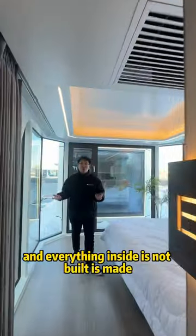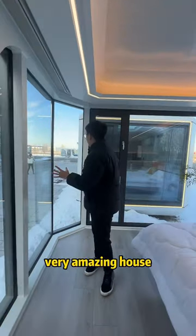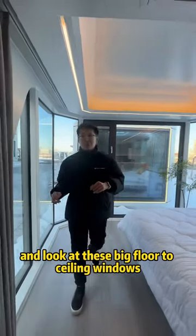It's not built — it's made in the factory, just in 30 days. Very amazing house. Look at this big floor-to-ceiling windows.